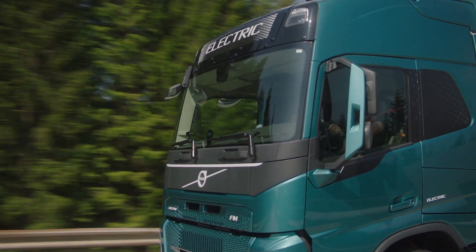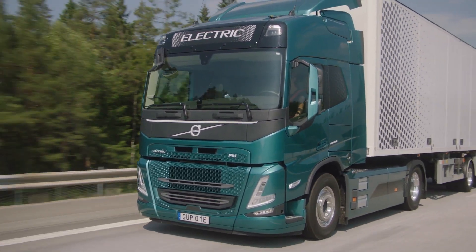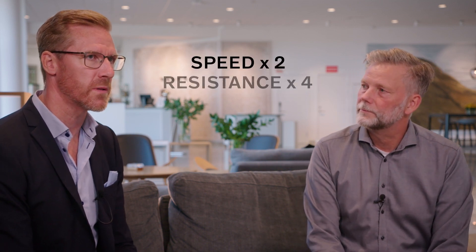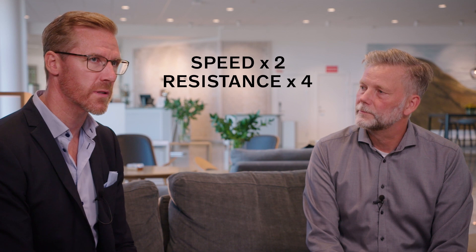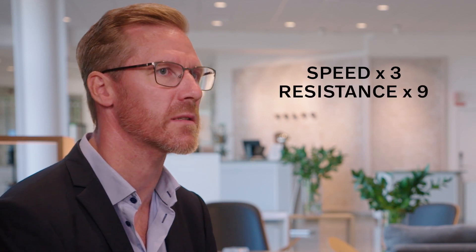Air resistance turns out to be a very large part of the losses that a truck experiences when driving. Traditionally it's always been linked to fuel consumption. The aerodynamic effect is: if you double the speed, you have quadruple the resistance force, and if you increase your speed by three times, it's nine times higher the air resistance.